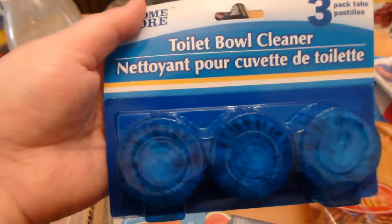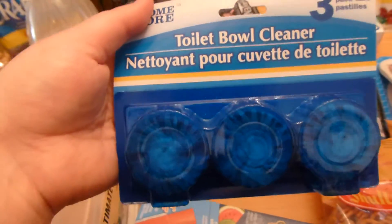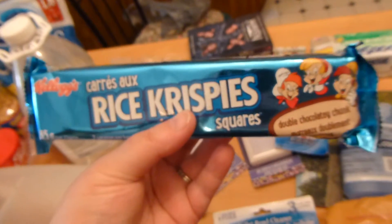I also got these toilet bowl cleaners. I tried another kind they had there and I didn't really like it, so I thought I'd go and try these and see if they're any better.